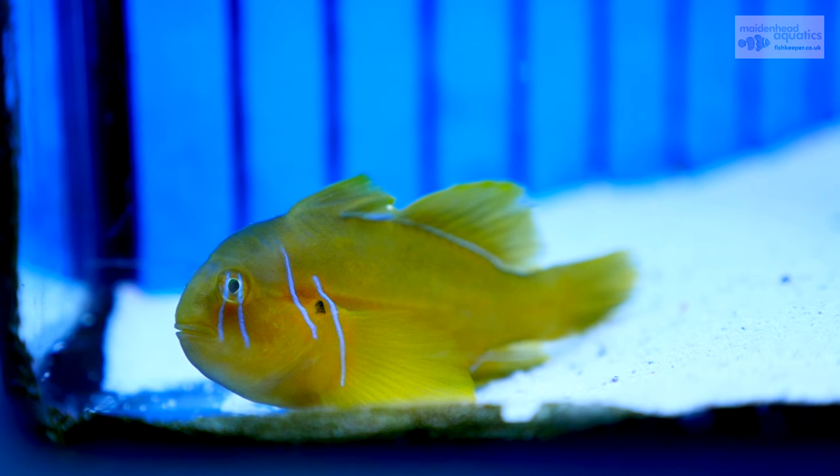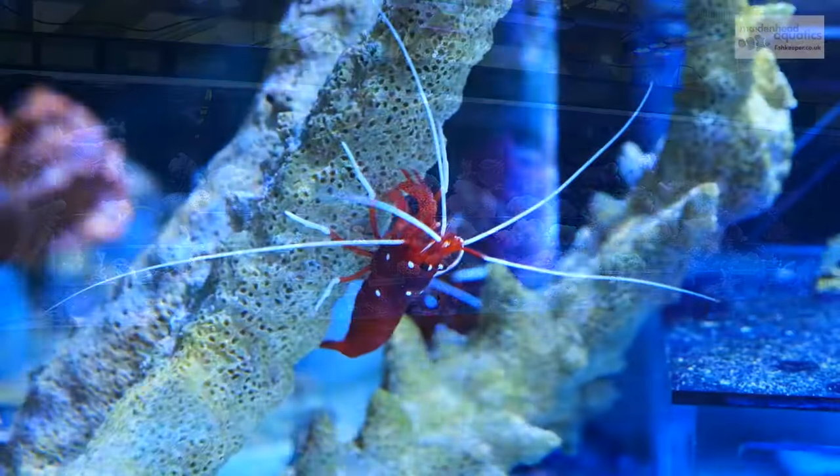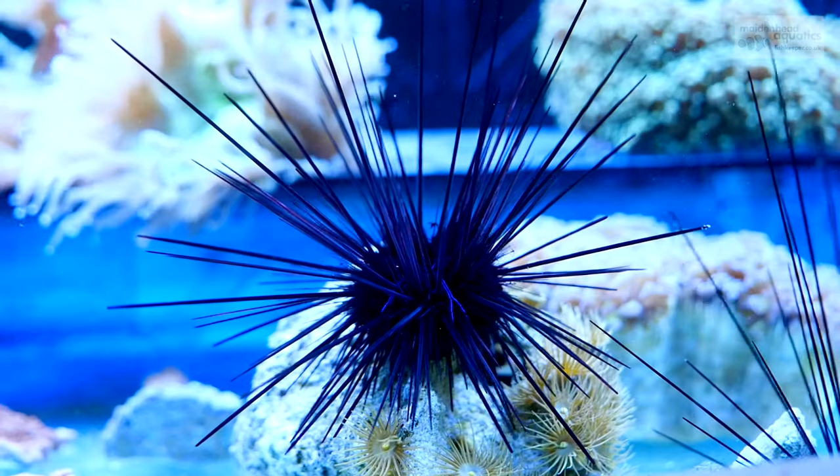Alongside an extensive marine fish and invertebrate system sits this amazing coral tray, well stocked with stunning LPS, SPS and more.